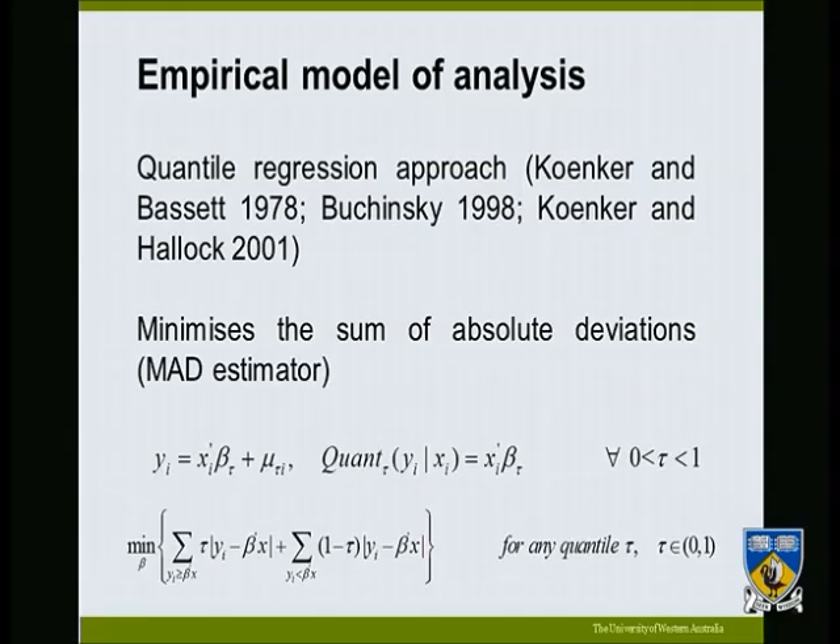Our dependent variable Y and independent variables X are specified in the model, with mu as the error term. The tau represents the cut-off points chosen — 5%, 10%, and so on. In our case, we choose 25% representing early adoption, 50% representing middle adoption, and 75% representing late adoption. At a chosen quantile, the complementary side is 100% minus that quantile, and we minimize the sum of absolute deviations.